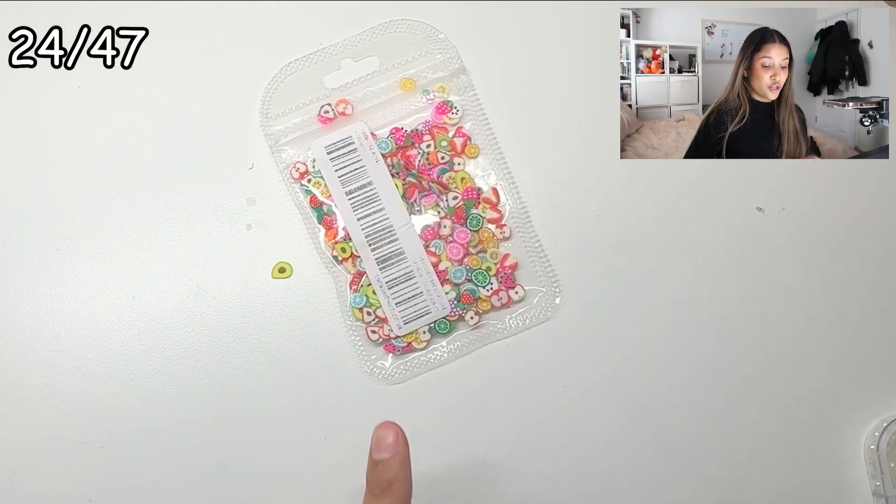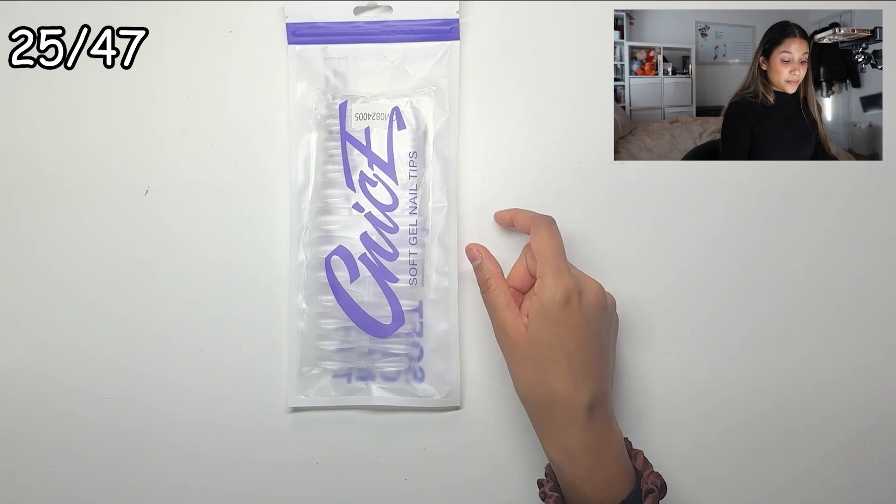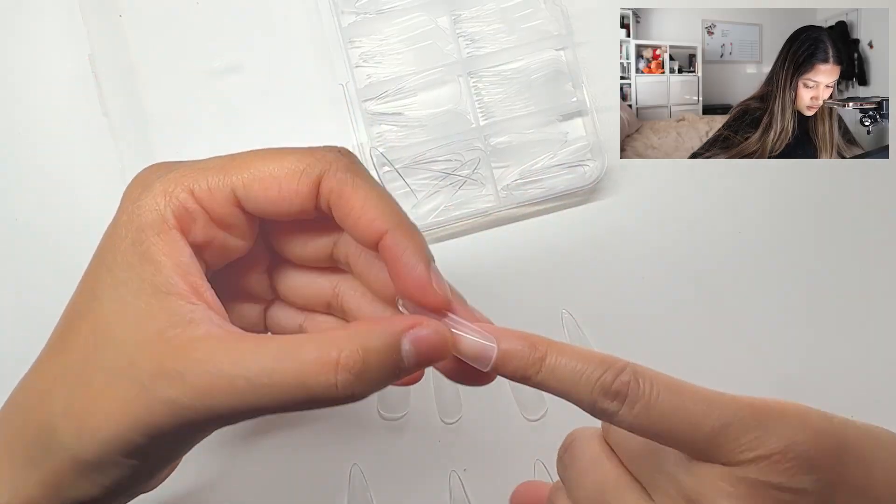I started adding the most random nail things I could find, like these little fruit gems, because I have no clue when I'm going to use these. A bunch of the little fruits also fell out in the packet, but they did overfill my packet so I'm not too mad about it.